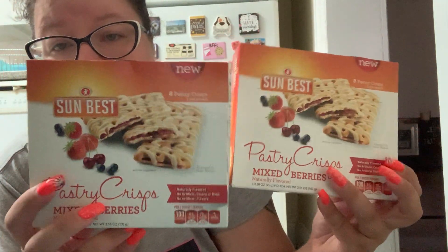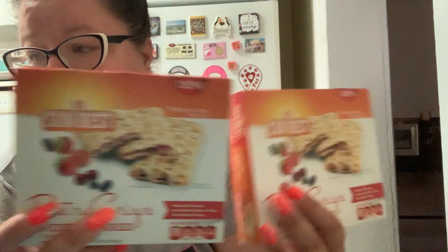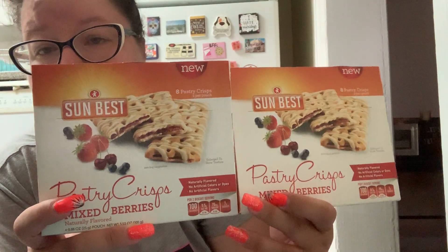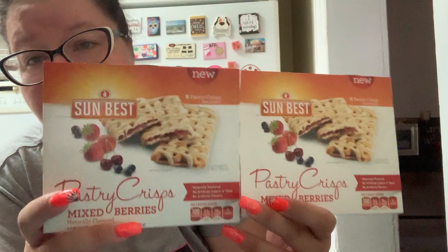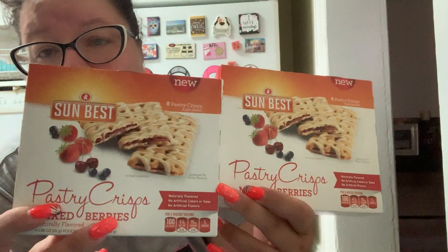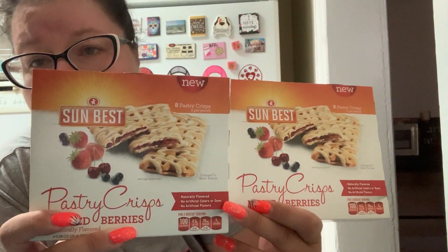This is the Sunbest pastry crisps in mixed berries. I bought these before and I really like them. Then I tried the double chocolate ones — I didn't like them as much; they were okay if you have a chocolate craving, but I definitely prefer the mixed berry. So that was another repeat purchase for me.